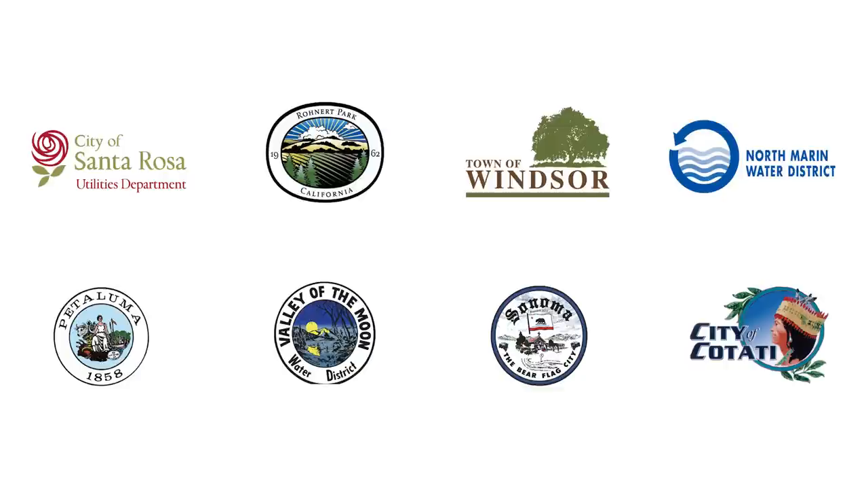The Sonoma County Water Agency is a wholesale water supplier that provides water to the town of Windsor, the cities of Santa Rosa, Rohnert Park, Cotati, Petaluma, and Sonoma, as well as the North Marin and Valley of the Moon water districts. These cities and water districts provide water to approximately 600,000 residents on a daily basis.